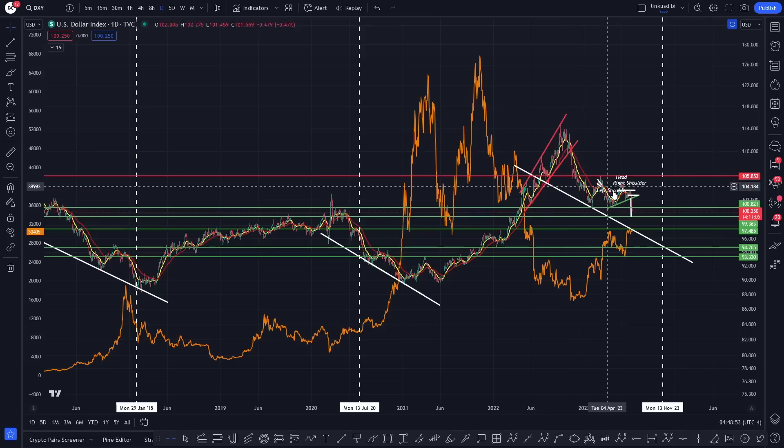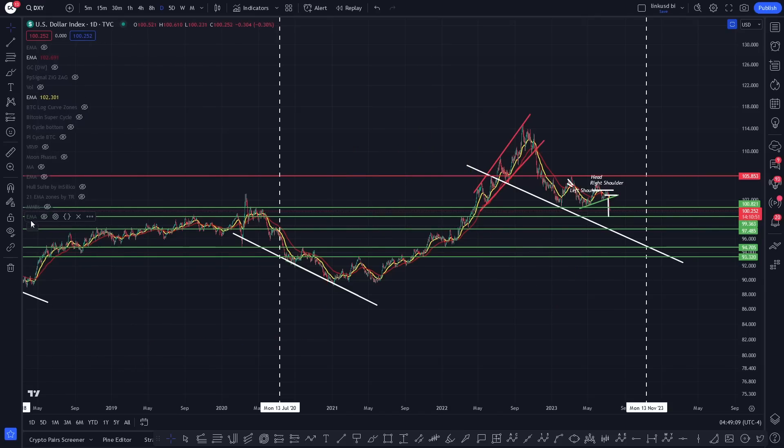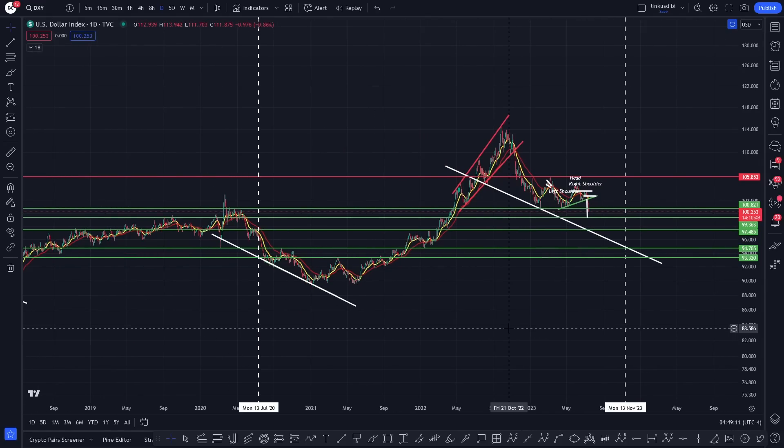So we're just looking for the continuation of this breakdown in the DXY towards the dotted line towards the end of the year right there. This is where I think we'll begin to reverse in the DXY, and then Bitcoin will begin to reverse as well. At the minute, we just have to respect the data. The DXY is breaking down, so in theory Bitcoin should be looking to break out. It is running to a key level of resistance, which I'm going to show you right now.